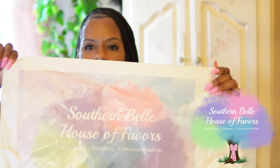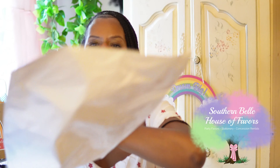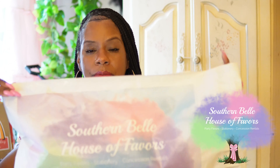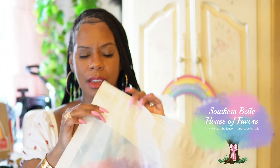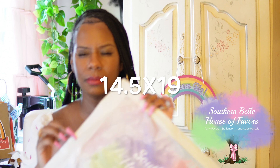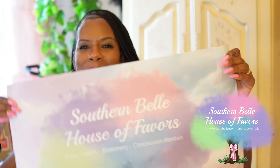Here are my old poly mailers. I still have tons of these left so I will use them. They are actually great — they fit a lot in here. These are 14 by something; I'll leave the dimensions below.